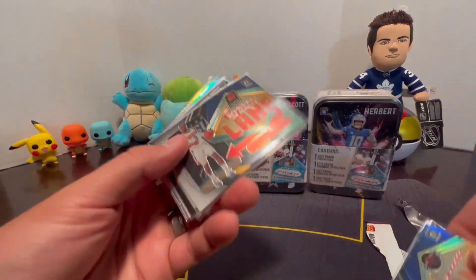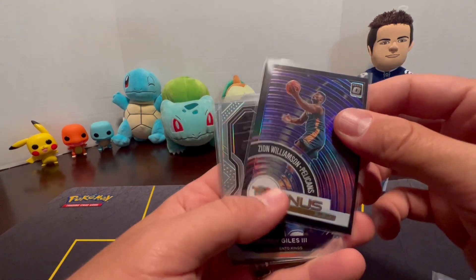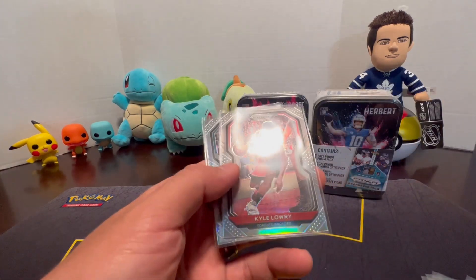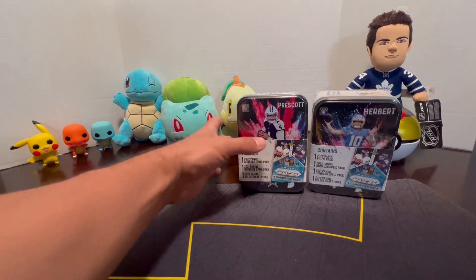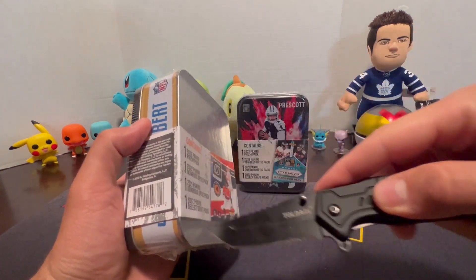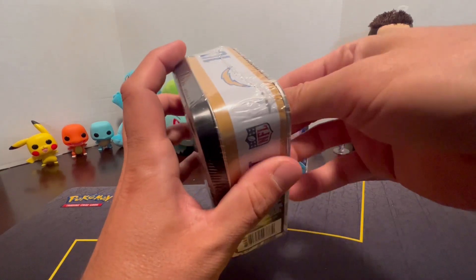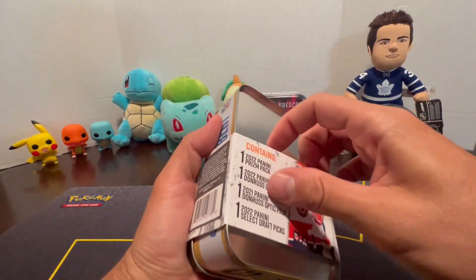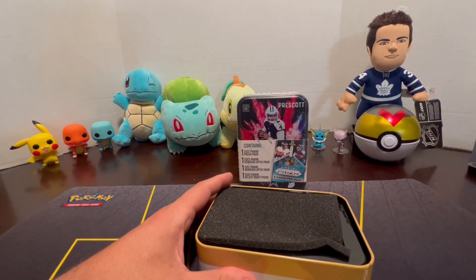Showing the hits from the basketball tins: Express Lane Chris Paul, Zion Williamson T-Minus 3-2-1 — which is really cool. We'd love to hit a Downtown card out of these Optic packs someday. Let us know if you guys have gotten any good hits out of these basketball or football tins.